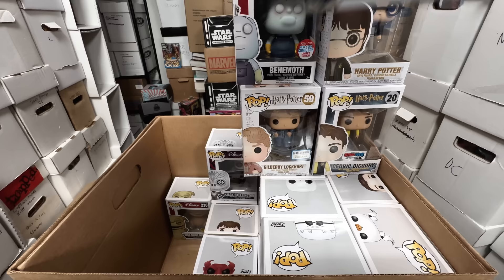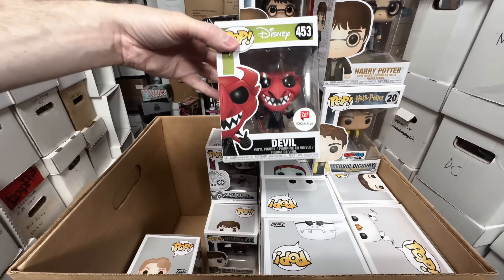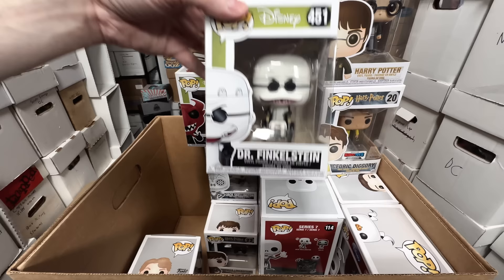Hot Topic Oogie Boogie — I love this one but I think I can let that go. I feel like all the Nightmare Before Christmas ones — they make a lot of them and I don't think any will be nostalgic for kids. Most of these were bought by 30-year-olds who grew up with the movie. This one's awesome though — I think I'm going to keep that one. Dr. Finkelstein — this is the one where his head opens up. I love this one, I think I'm going to keep that one too, because it's just a neat pop.